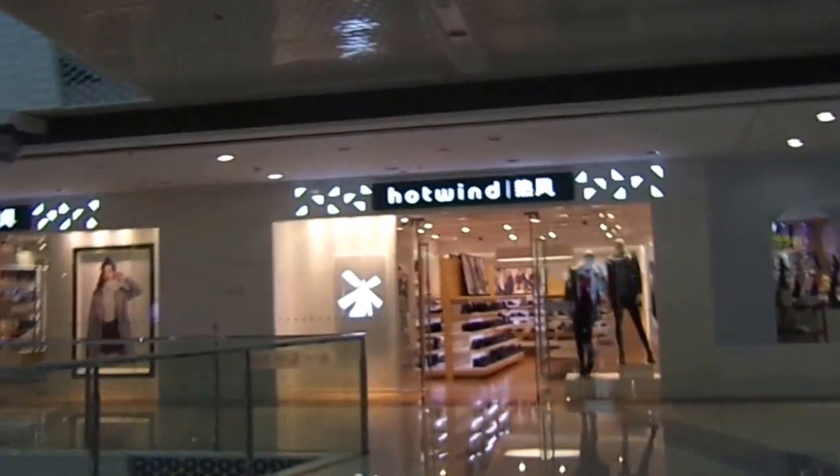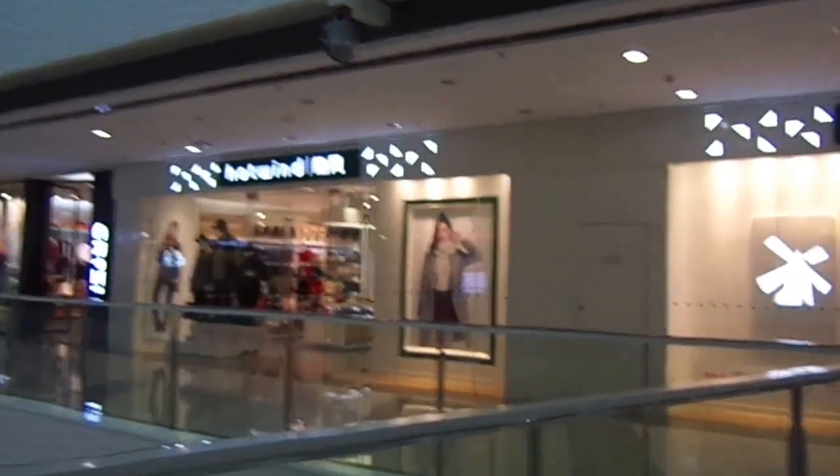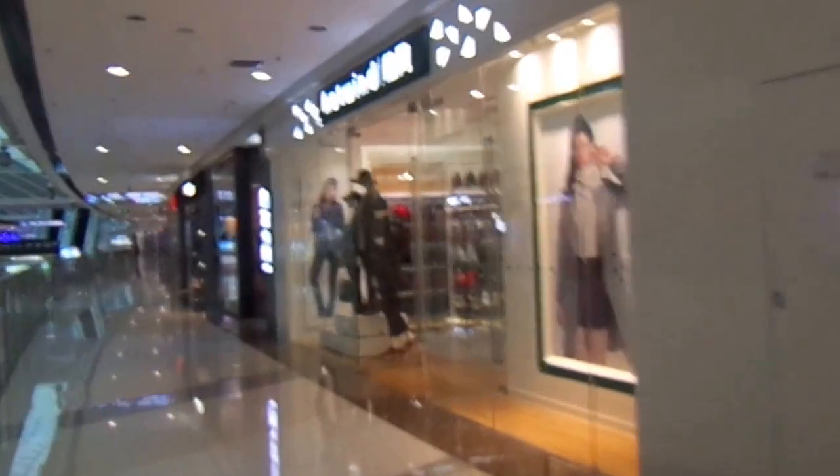It's a five-story building with an IMAX theater on the top floor. It's a pretty beautiful mall — very clean and cheap.